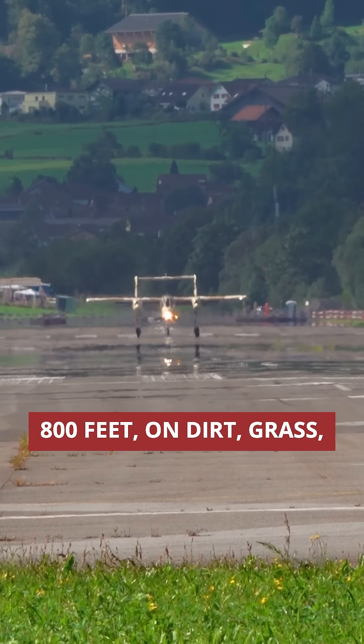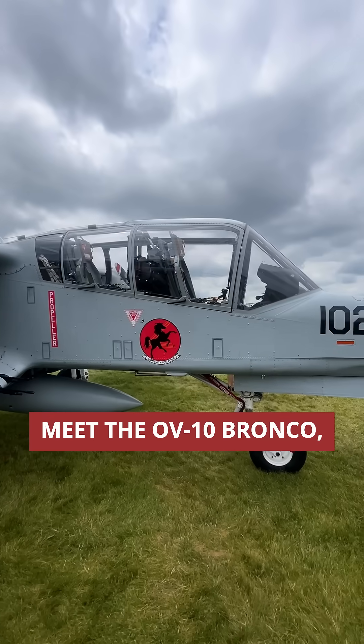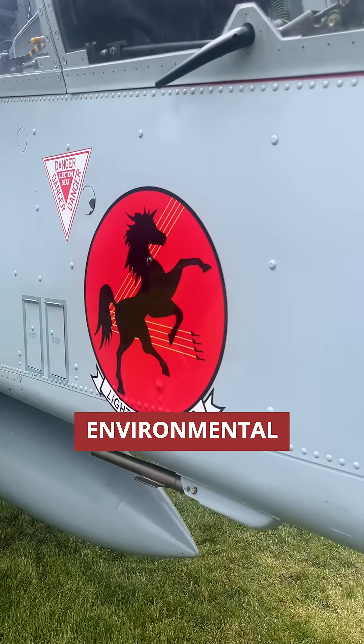This aircraft can take off and land in just 800 feet on dirt, grass, or even an aircraft carrier. Meet the OV-10 Bronco, a 1960s engineering marvel designed around one core challenge: environmental adaptability.